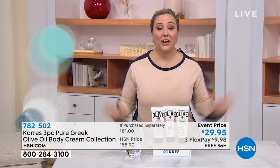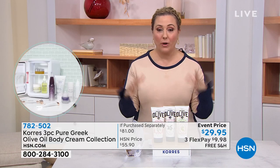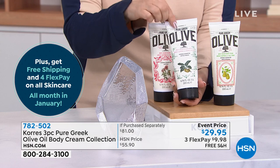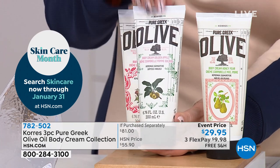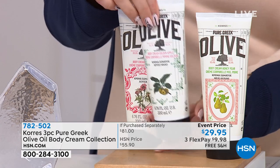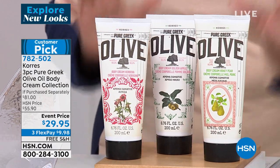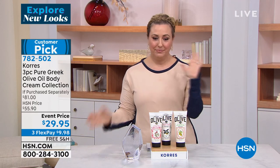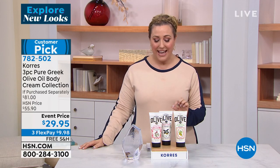We're getting super busy on the phone lines. There's no auto-ship offer — this is a daily deal special. The golden apple, the number one seller, is $27 on hsn.com. Tell you what — for $2 more, we'll give you two additional full-size creams: 6.76 fluid ounces each. The honey pear and the verbena — really a wardrobe of scents. Maybe in the morning you want the verbena with that citrus to wake you up, and the honey pear when you go to bed. It ships free, and we give you three months Flex Pay at $9.98.